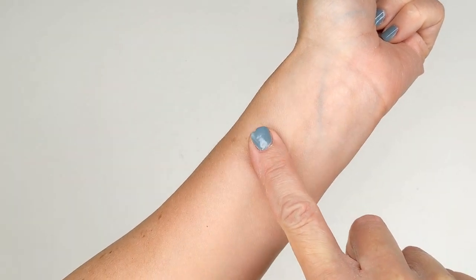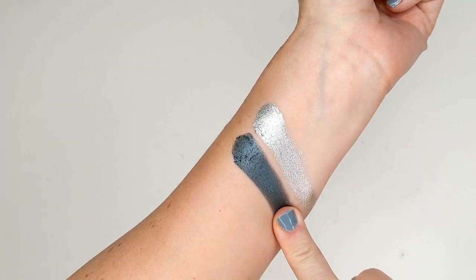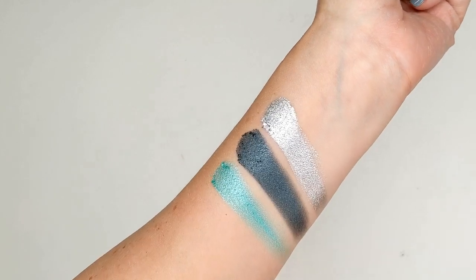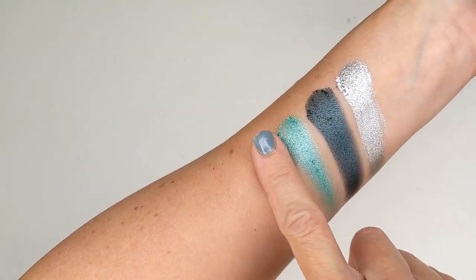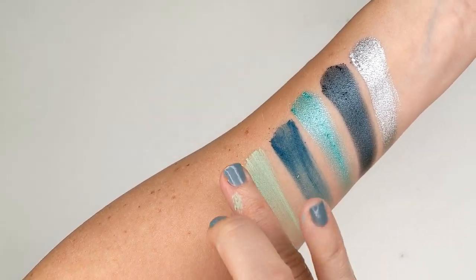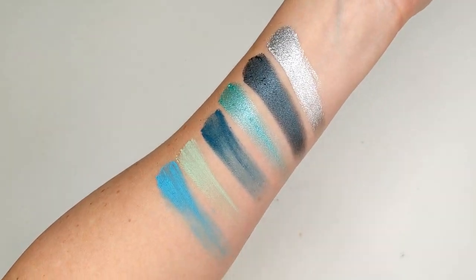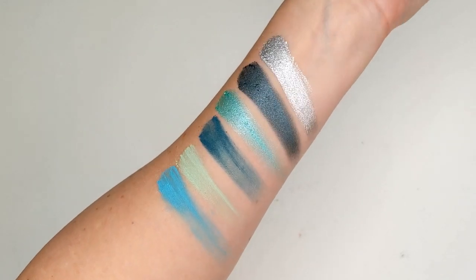I'm going to go ahead and swatch a couple shades and show you what the formula is like. Starting with some shimmer shades — these just go on like liquid metal. They're such a great formula, almost like high-end eyeshadows honestly, and at such a good price. And here's just a few of the matte shades — mattes are never going to swatch quite as good as shimmers, and blue shades are harder to formulate too. If you guys are interested in seeing a full video on this palette, maybe some looks with it, definitely let me know down in the comments.